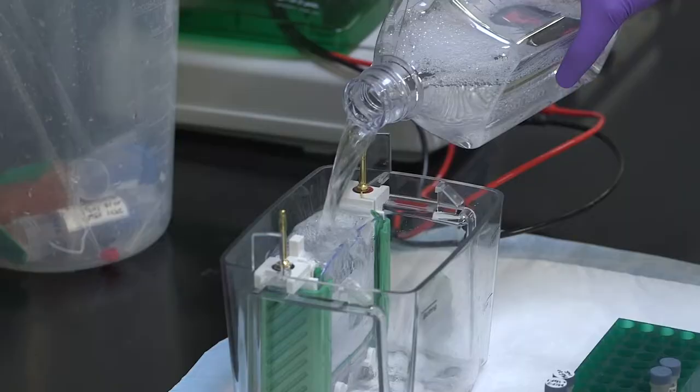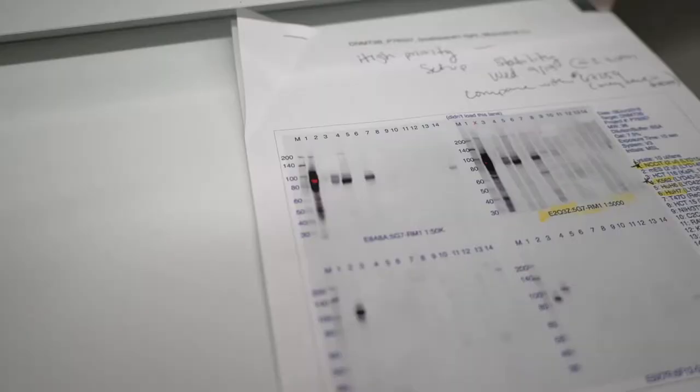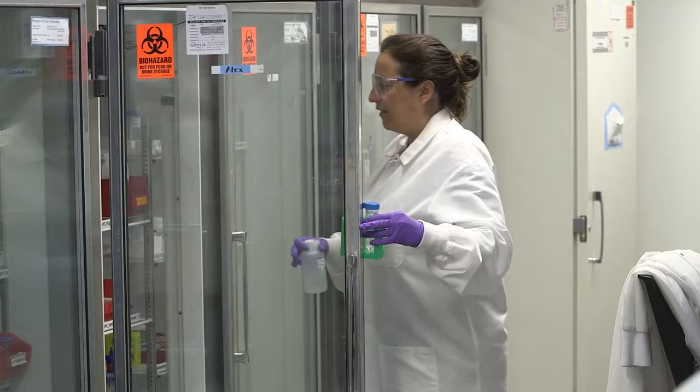We suggest that customers do the same, and if they struggle and do not achieve desirable results, we will work with them to help them get the appropriate results, assuming that they're using the protocol that we have recommended.